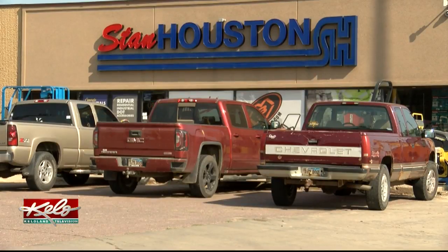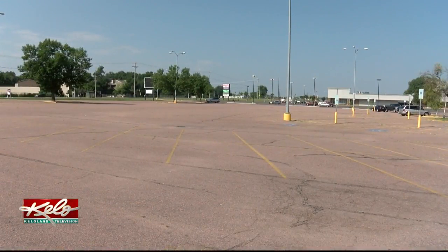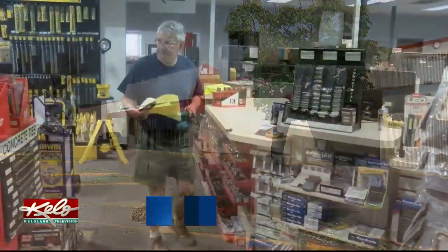Parking has been a challenge — there's often a big trailer blocking the lot. More parking and more products could lead to more repeat customers like Templeton.